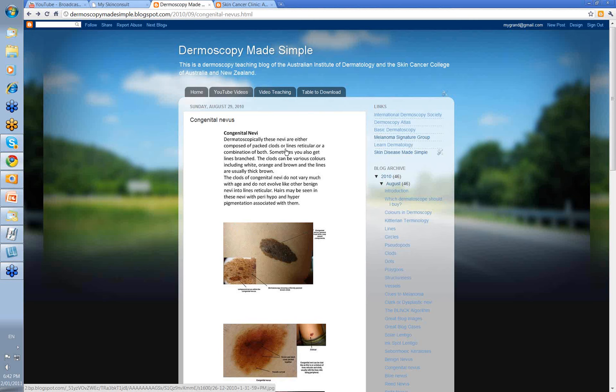Dermatoscopically, congenital nevi are composed of packed clods or lines reticular, or a combination of both. Sometimes you can also get lines branched, particularly at the edges. The clods within them can be various colors, but particularly white, orange, and brown. Any lines present are usually thick brown.